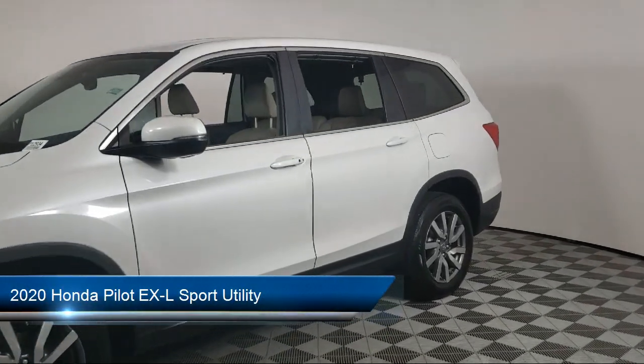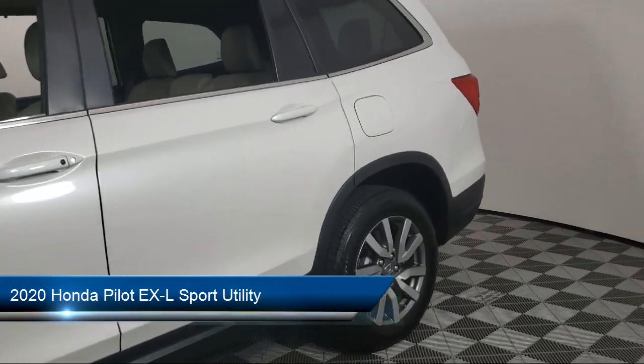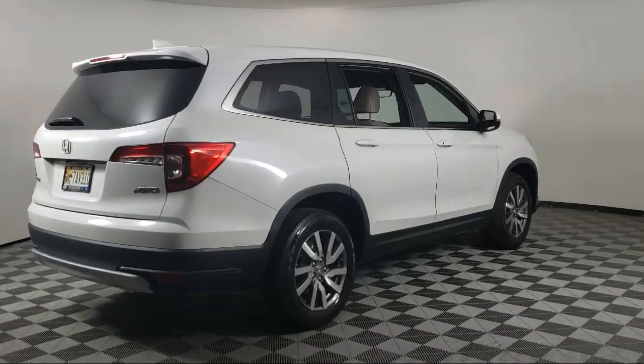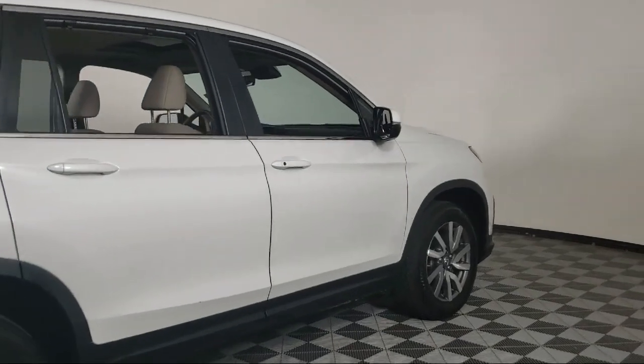It comes equipped with Apple CarPlay and Android Auto, Sirius XM satellite radio, auto high beam headlamp control, heated door mirrors, and third row seating.